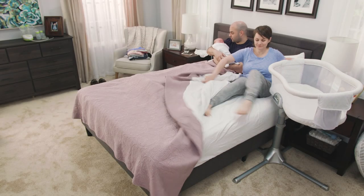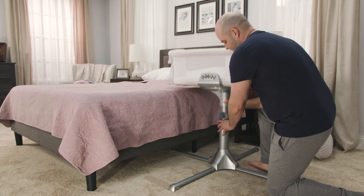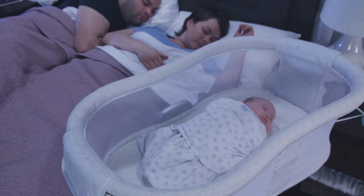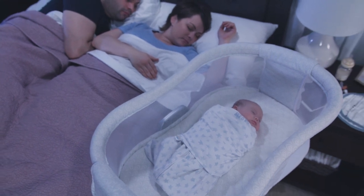Plus, the Bassinette swivels for ease in getting in and out of bed. Its height adjusts to fit most beds, and its tuck-under design helps save space. Safer for baby, easier for you. The Halo Bassinette Swivel Sleeper.